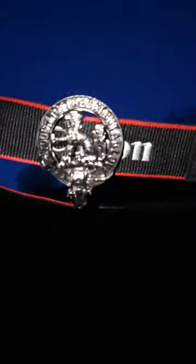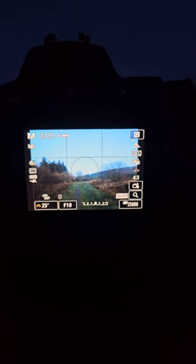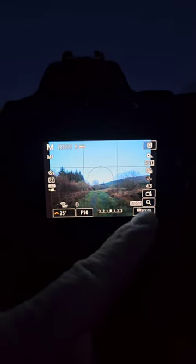I do have a timer on, so it's a 2-second timer. So I can click the button, let go, and then the camera can settle. This is my setup. The ISO might probably change, but it depends on what I can see.